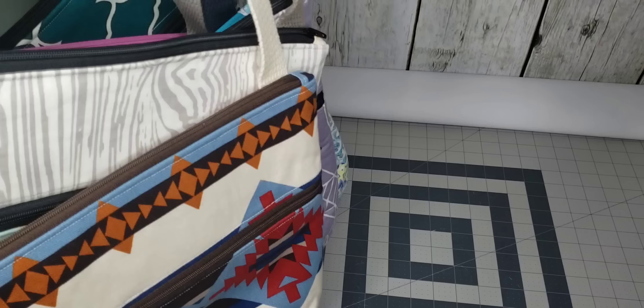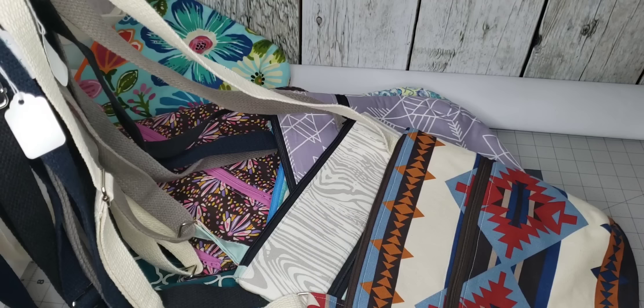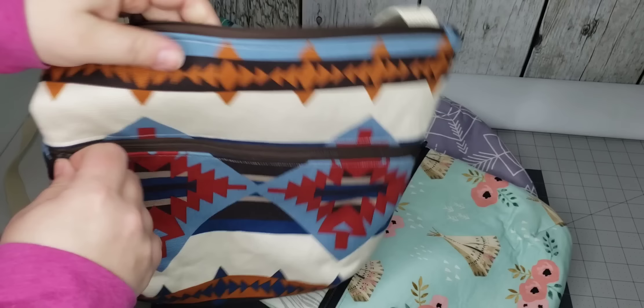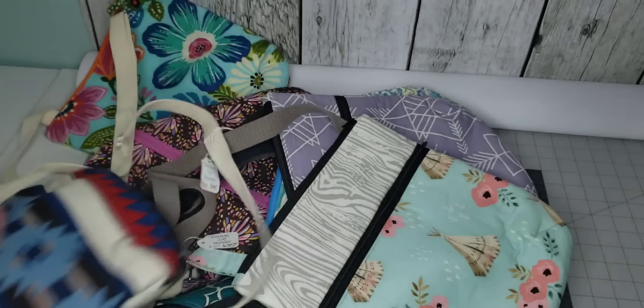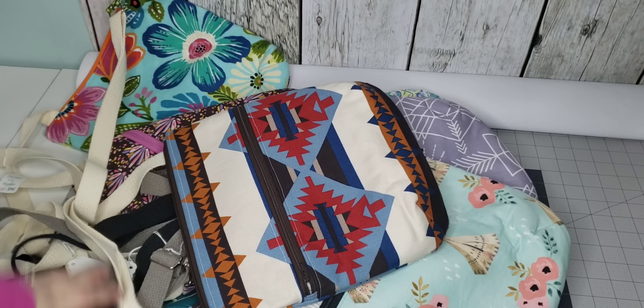I think the last bag items I have are these crossbody bags. I modified these from the Triple Zip Hipster by SodaCon — I just took the pattern piece and cut it in half to make one zipper. It has a pocket in the front, slip pockets inside, and cotton webbing. I really want to get rid of these bags since I've had them in my booth forever. These were $35 and now they are on sale for $20, so here's hoping I can get rid of them this Saturday.